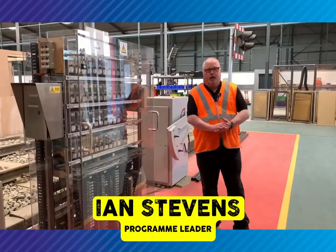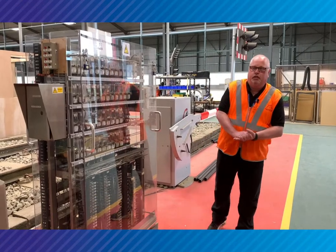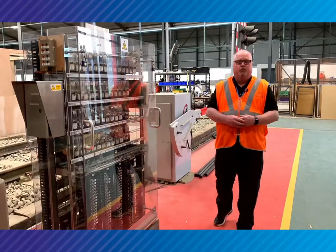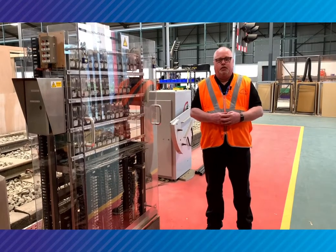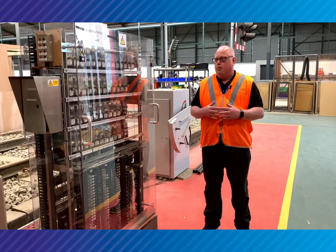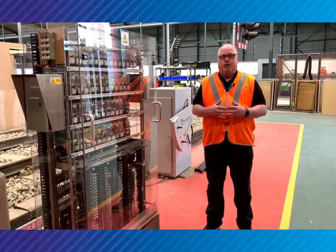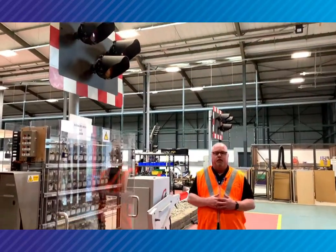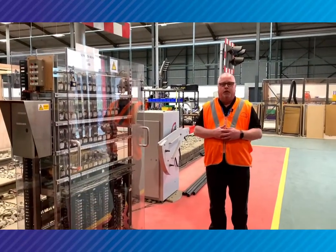Hi, my name's Ian. I'm one of the lecturers here at the Rail and Civil Engineering Academy. My background is railway signalling — I've done over 30 years working on the railway, working on the signalling system. I came to the college five years ago to pass on that knowledge. My main role here is to teach railway signalling, which includes level crossings and the rest of the signal equipment that we'll show you in this short video.